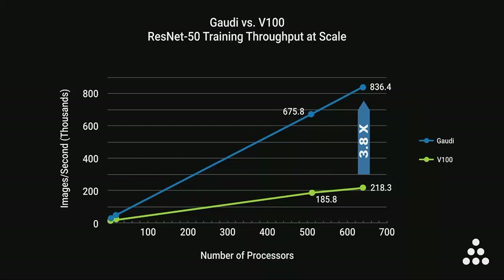We show here results reported to MLPerf for the V100 GPU. The blue line shows you what you can expect by building an equivalent size system based on the Gaudi processor. You can see that for a system size of 640 processors, Gaudi outperforms the V100 by a factor of nearly four times. This is where Gaudi's architecture really shines, with its ability to maintain high throughput even at a smaller batch size.